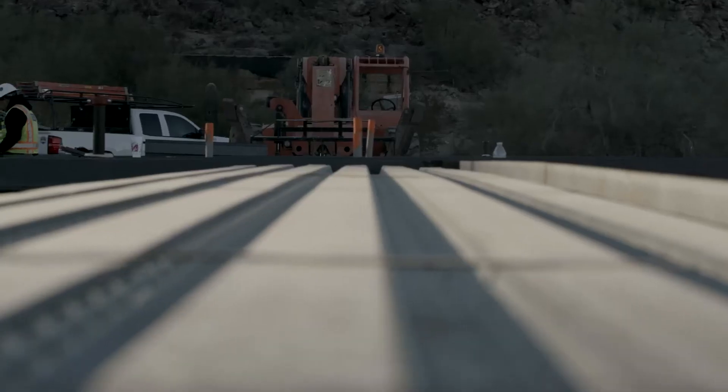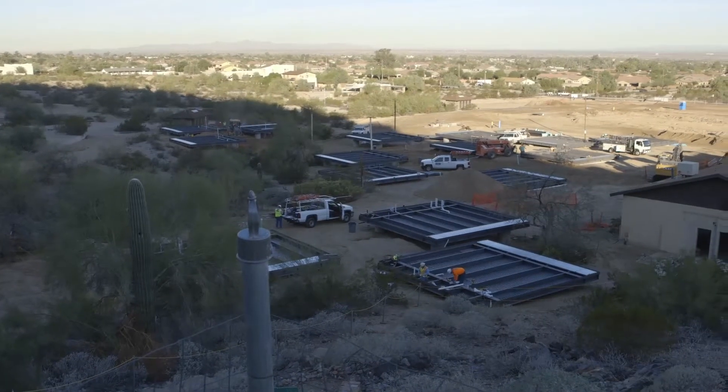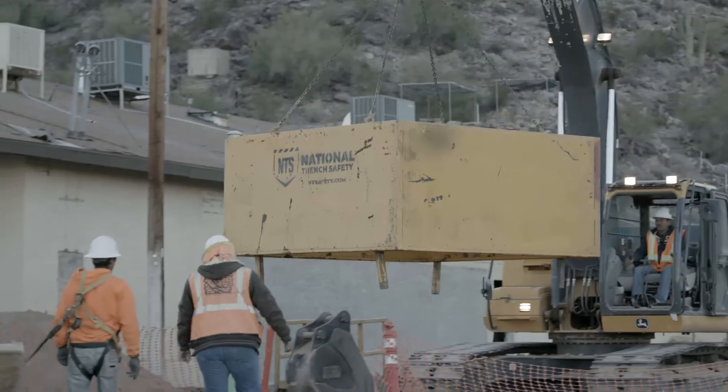We are also framing the cabins, meaning we are putting the wall assemblies up. It's always fun on site because you're in the middle of the action. There's always a new machine coming in, a crane.